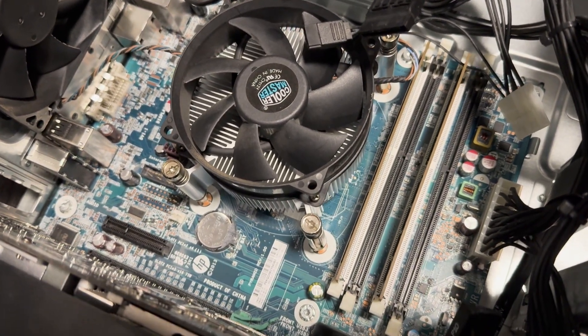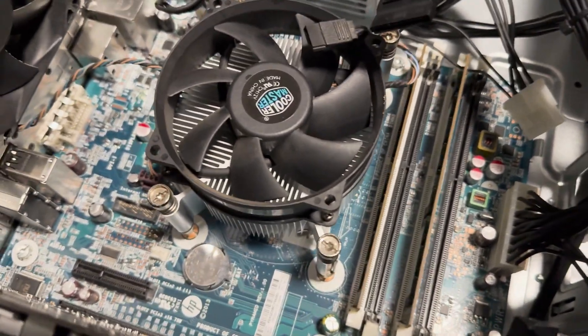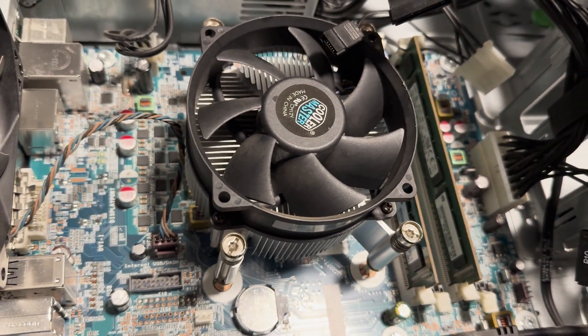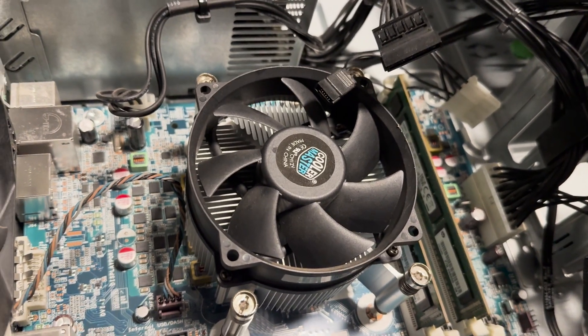The i7 4790 has four cores and eight threads with a max turbo frequency of 4 GHz and a base frequency of 3.6 GHz. It has a TDP of 84 watts, was launched in Q2 of 2014, and is on the 22 nanometer lithography.